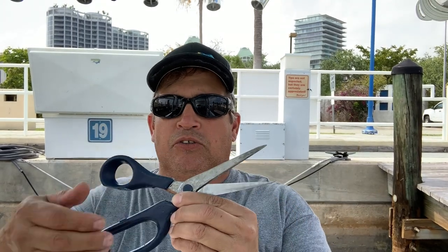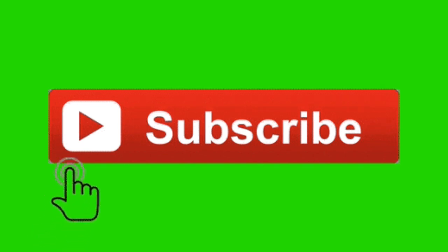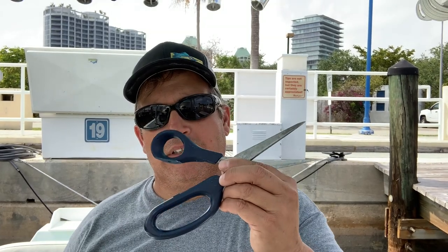Another tool I like to keep on the boat is just a regular set of shears or scissors. These are good for cutting light mono and also for braid — braided line can be really sometimes very difficult to cut, so that's when these come in.